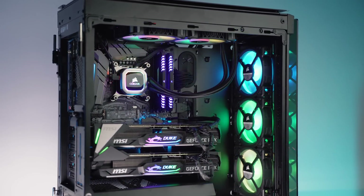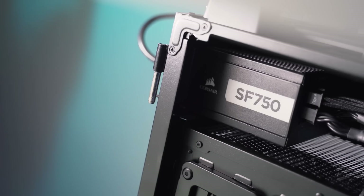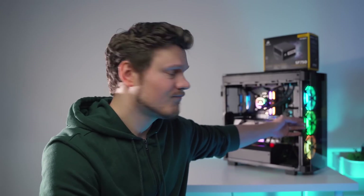If I can power my dual 2080 Ti's and this eight core monster with the SF750, just imagine what else it can do. Level the playing field with Corsair. I'm Dmitry, thanks so much for watching. Now it's time for me to actually enjoy this overkill build. She's a keeper.